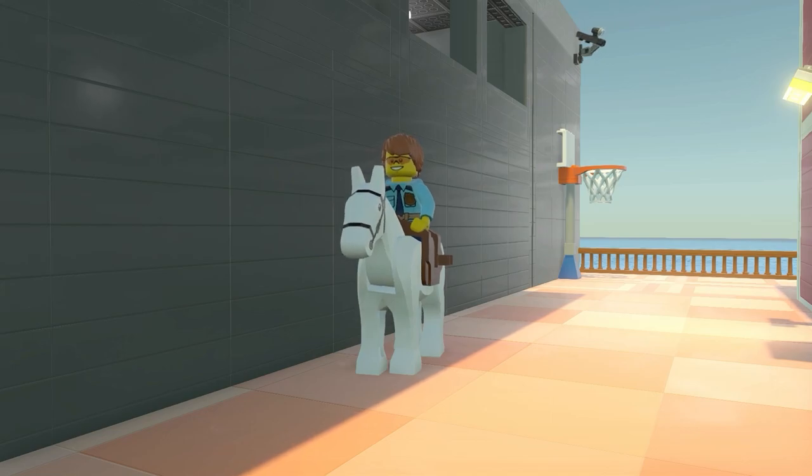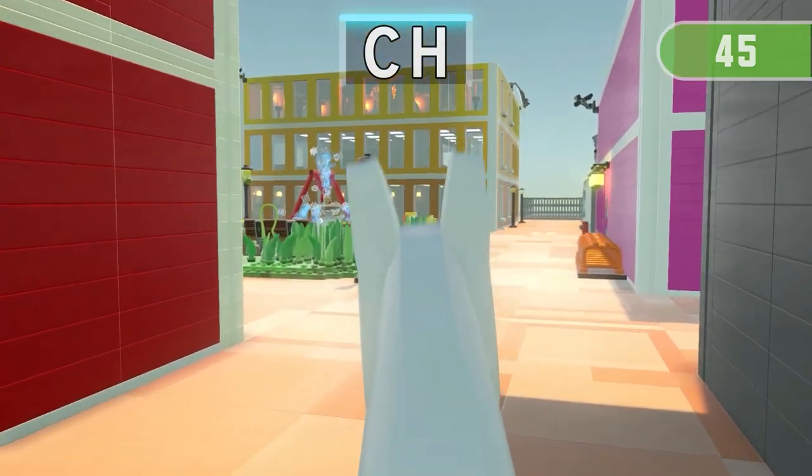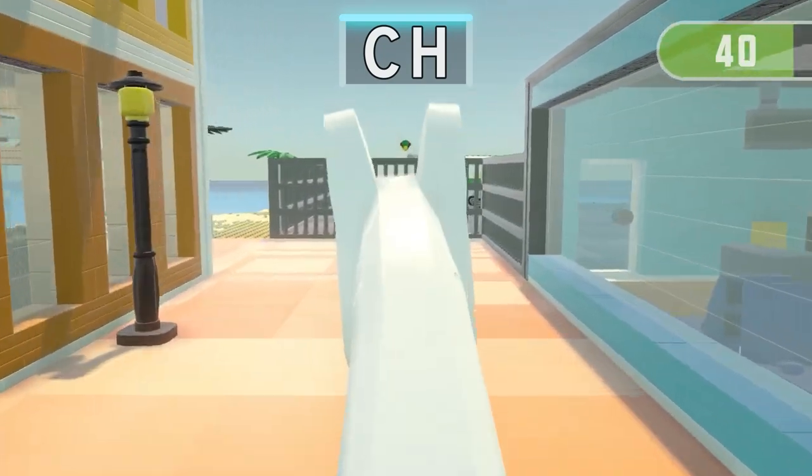Get ready for the next run! 3, 2, 1 — Find 3 things containing CH!